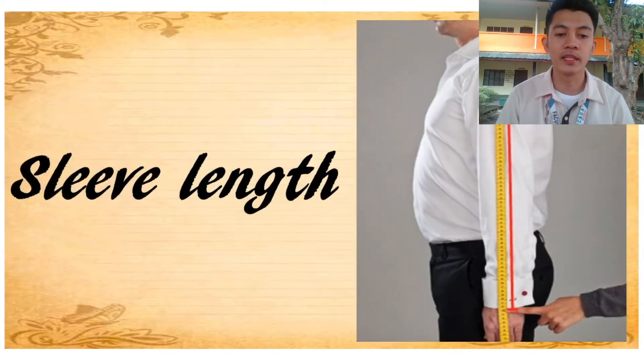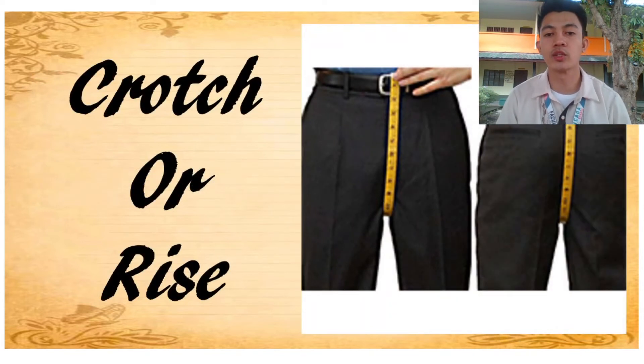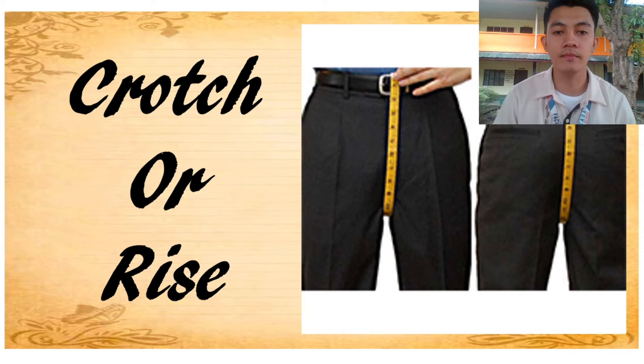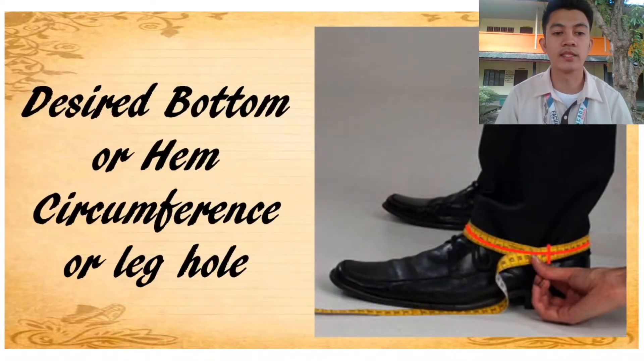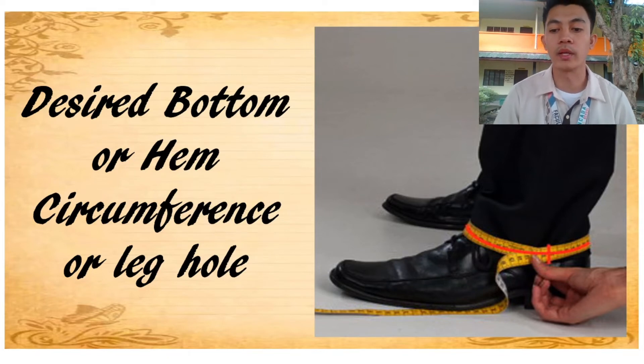Next, sleeve length — it is measured from the tip of the shoulder down to the wrist. Next, crotch or rise — it is measured from the front of the waist to the back of your waist. Next, desired bottom or hem circumference or leg hole — it is measured from the fullest part of the bottom, determining how wide you want the hem opening to be.